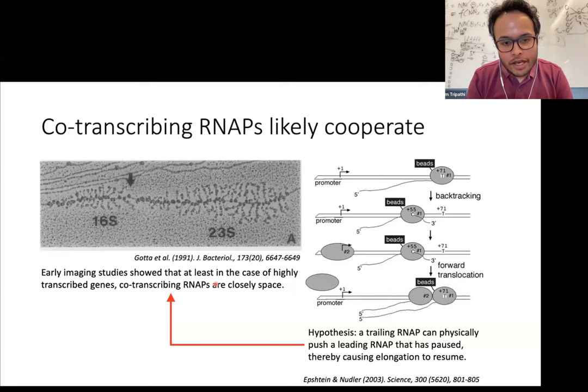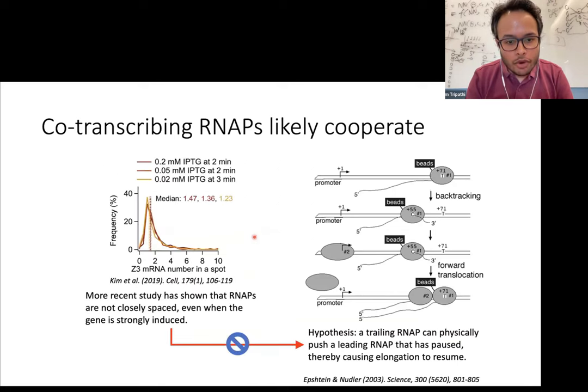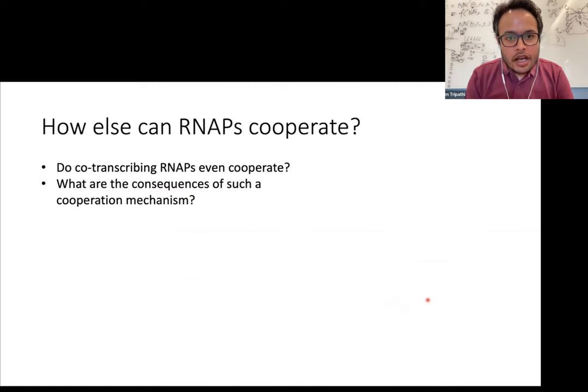This was in fact seen in very early studies where people looked at transcription of highly transcribed genes in bacteria. However, with more recent studies carried out with higher resolution, we actually see that even in the case of strongly induced genes, the RNA polymerases are not in close physical proximity, which rules out this physical push kind of mechanism. So the question then is what other mechanism can be responsible for cooperation between RNA polymerases, causing transcription in vivo to proceed at a fast rate without a lot of bumps — and we can even ask if there is, in fact, some sort of cooperation.